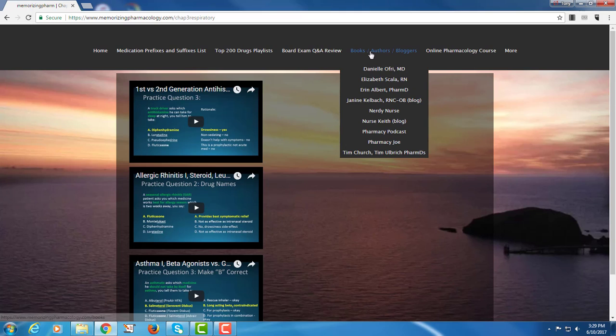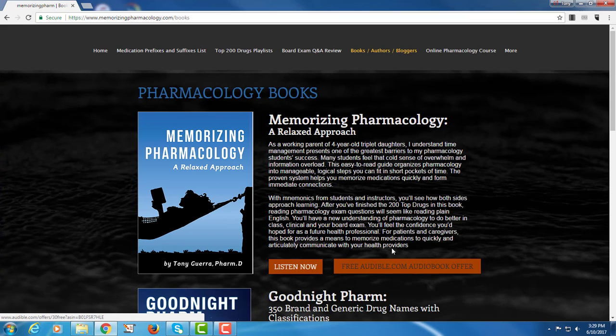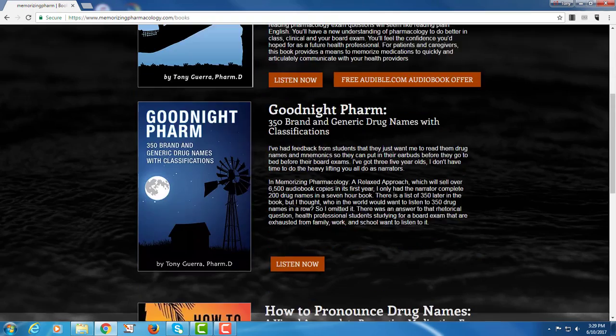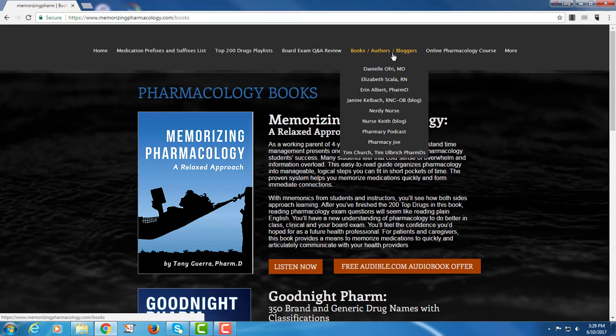I've also got my books listed. If you want to look at what else I've got, you should be able to get Memorizing Pharmacology free if you've never been on Audible, or you can get any of them free if you've never been on Audible. Goodnight Farm and How to Pronounce Drug Names — there's a little bit more about each there, and then some of my favorite authors and bloggers, and obviously the Pharmacy Podcast.